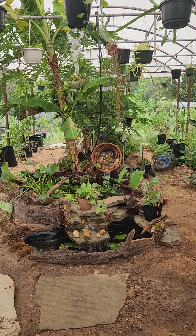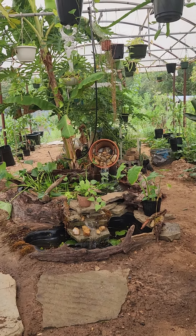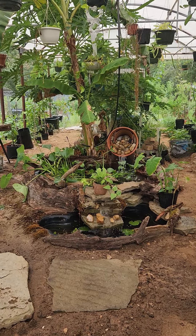Good evening everybody, it's Saturday September 16th, 2023 here in Northeast Texas in the greenhouse. Been working a little bit more — got the horse I showed in the last video, the water fountain going.